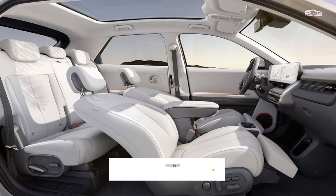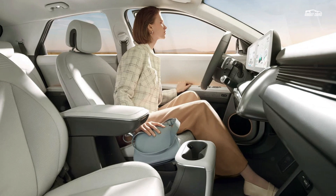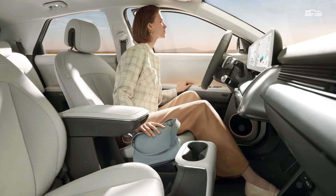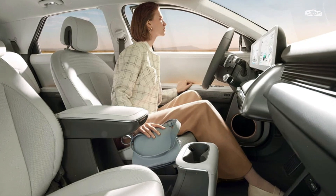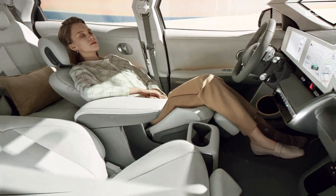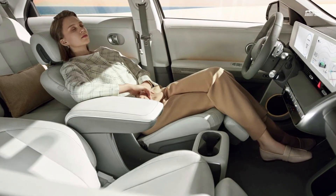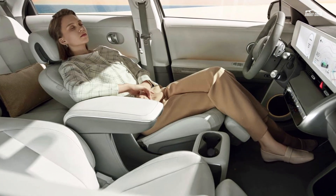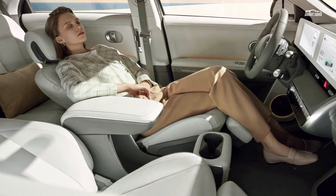The car adopts a movable center console that can allow for additional space under the dash. The rear seats also slide fore and aft to provide either more passenger room or cargo space. Dual 12-inch displays handle instruments and infotainment, and the head-up display will provide augmented reality-style graphics — projecting arrows that look like they're at a similar depth as the street you need to turn on to, similar to the Mercedes-Benz augmented camera system.